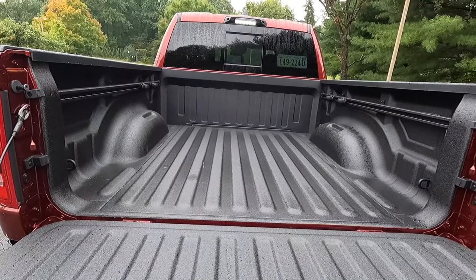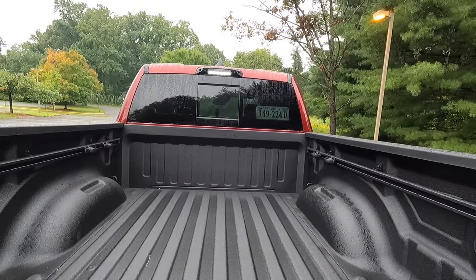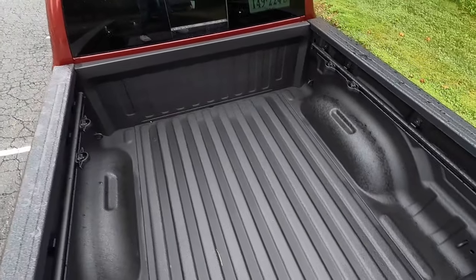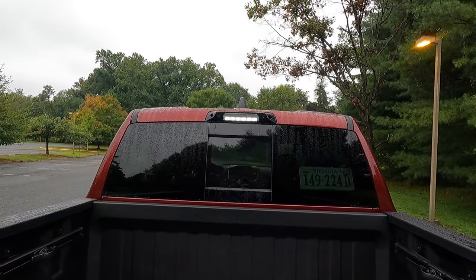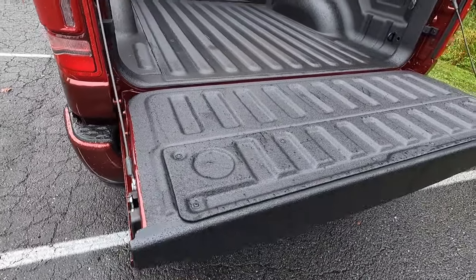This vehicle has been optioned with the $545 bed utility group, which gives you four adjustable cargo tie-downs — two on each side — plus rails on both sides and a deployable bed step that makes it easy to step in and out of the bed. Part of the Level 1 Equipment Group also gives you a spray-in bed liner, LED cargo lighting with cargo lights and a button to turn them on or off, an LED third brake light with integrated cargo lighting, and four tie-down hooks — one in each corner. The bed step definitely makes stepping in and out much easier.